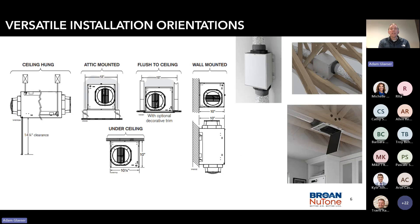Versatile installation — let's talk about that. It can be mounted pretty much anywhere: ceiling hung, attic mounted, flush to ceiling, wall mounted. It can even be mounted into a finished location. The door is paintable, and we do offer a trim ring so it blends in with your existing finishes. It also helps for future maintenance needs.